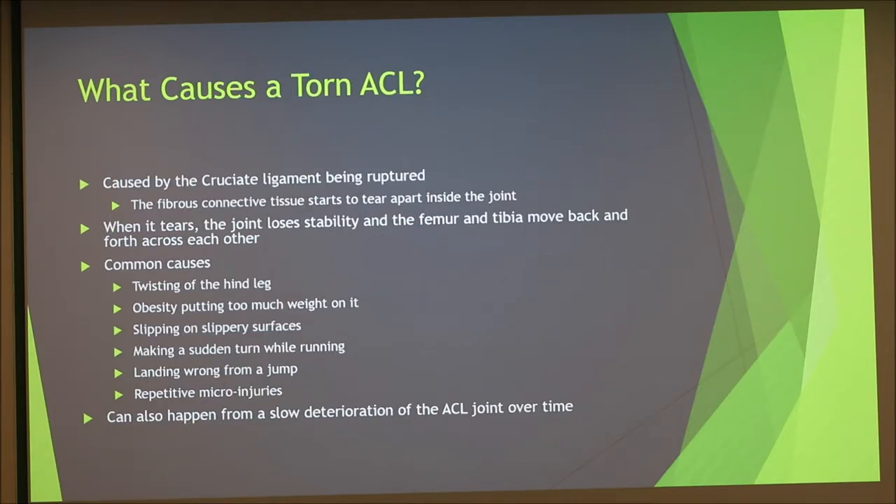An ACL tear occurs when the fibrous connective tissues in the cruciate ligaments begin to tear apart or completely sever. When this happens, the joint loses stability and the femur and tibia can move back and forth from each other. Common causes include the hind leg being twisted, too much weight on the joint, slipping on slippery surfaces, sudden turns while running, landing wrong from a jump — which is what happened to my dog the first time — and repetitive microinjuries. It most commonly results from slow deterioration of the ACL over time.